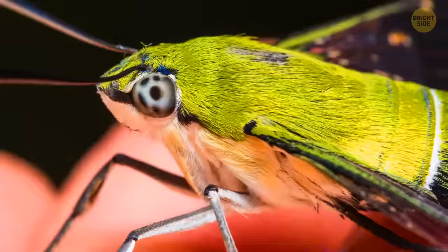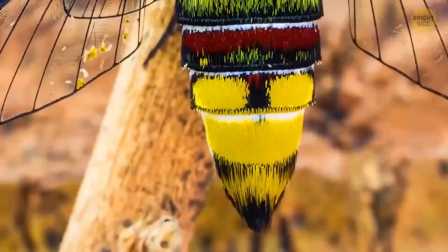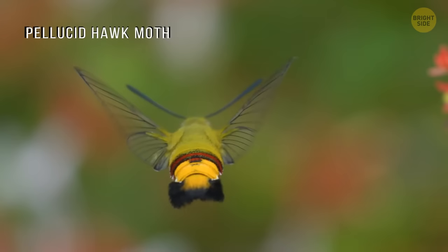Look at this big buzzing bumblebee — there's something wrong with it. It lands on a flower, and wait a minute, this is not a bumblebee at all. It's some kind of green-orange-beautiful beetle. Now it takes off and looks like a bumblebee again. Meet the pellucid hawk moth. Thanks to its color and transparent wings, it creates the illusion of a bumblebee.